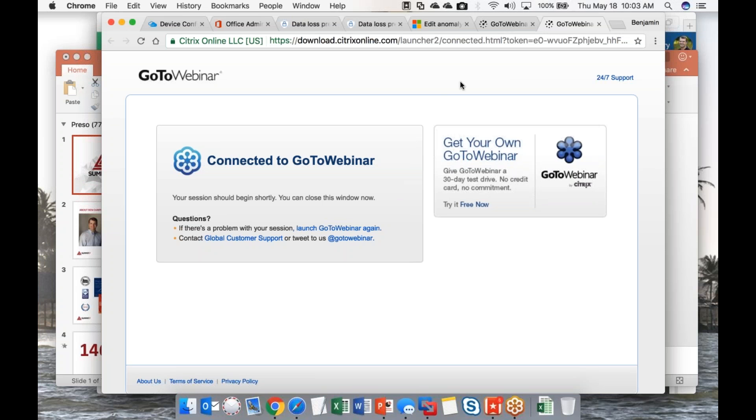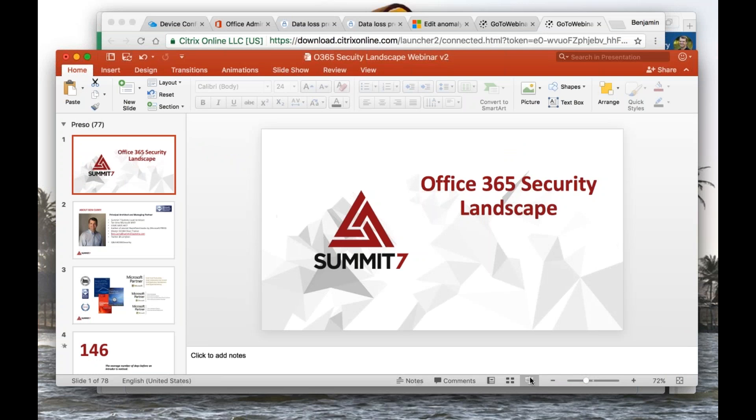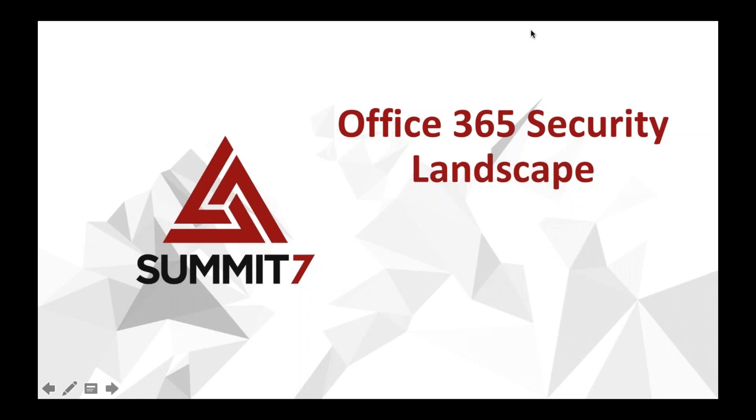Hello everybody, this is Brett Lonsdale from Lightning Tools. Welcome to this session, at least this afternoon here in the UK. I'm going to hand over to Ben in just a moment.